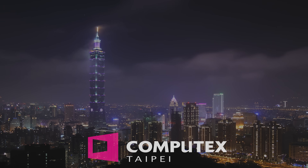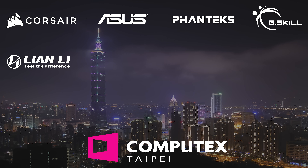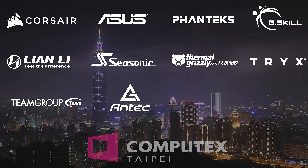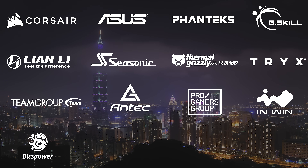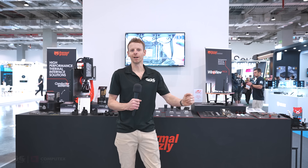Computex 2025 coverage is made possible by Corsair, ASUS, Phanteks, G.Skill, Lian Li, Seasonic, Thermal Grizzly, Trikes, Team Group, Antec, Pro Gamers Group, In Win, BITS Power, Be Quiet, Cable Mod, and Cougar.